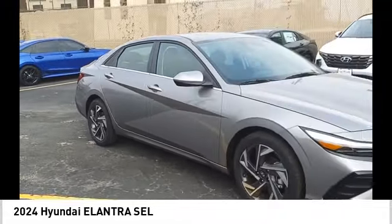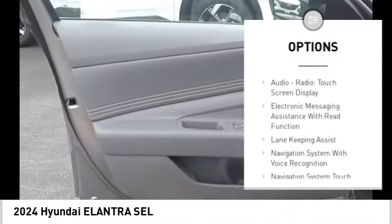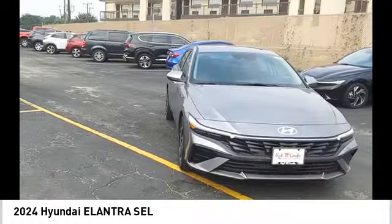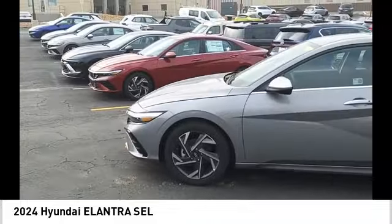Here are some of this vehicle's great options: power windows with safety reverse, stability control, power brakes, braking assist, traction control, voice-activated navigation system, rearview camera, driver attention alert system, audio radio touchscreen display, and electronic messaging assistance with read function.